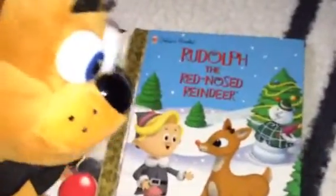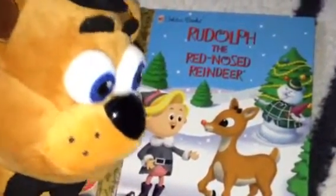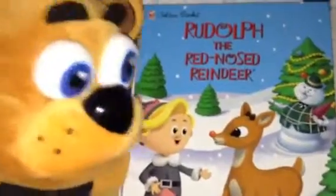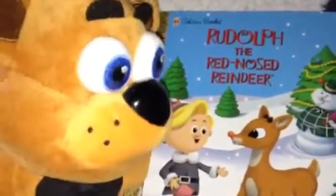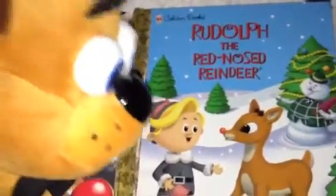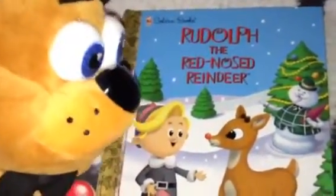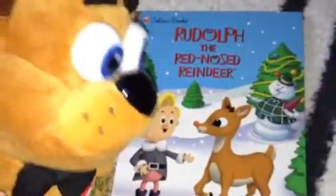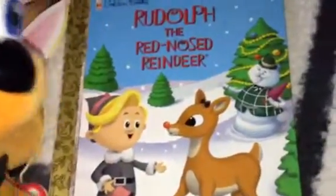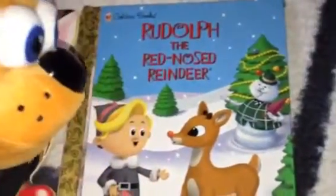We have the current storybook right here. This one's from 1998 — around the time when Roly Poly Oly aired on Playhouse Disney, and the theatrical release of Rudolph the Red-Nosed Reindeer the movie from 1998 as well. Nice shot of Hermie, Rudolph, and Sam. Very, very cool.